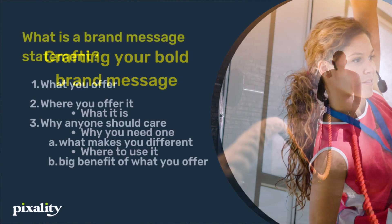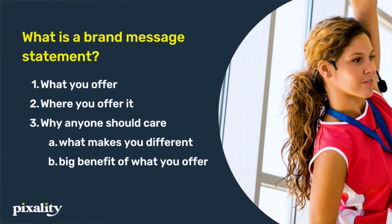So what exactly is a brand message? Also known as a positioning statement — I've also seen it called a brand bio — it's really just one to two sentences that clearly tells people what you offer, where you are, and why anyone should care. For the 'what you offer' part, this is plain English — your services — what someone who's not even familiar with your business would type into Google to find what you offer.